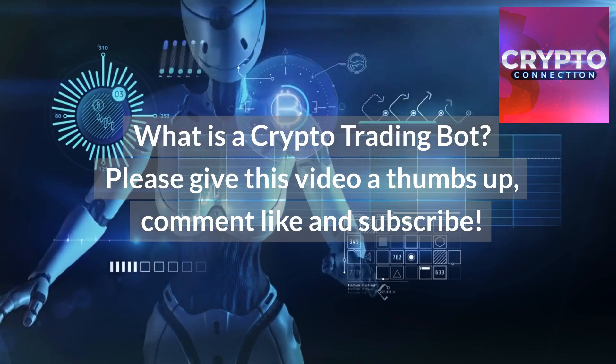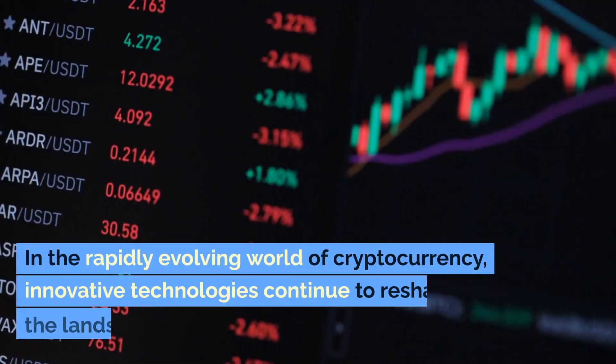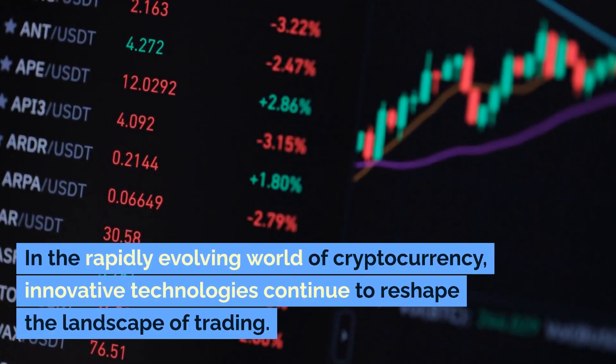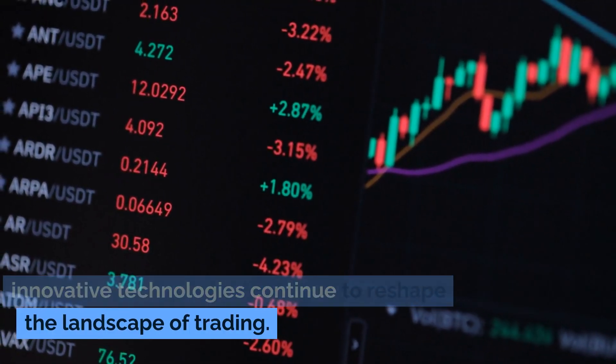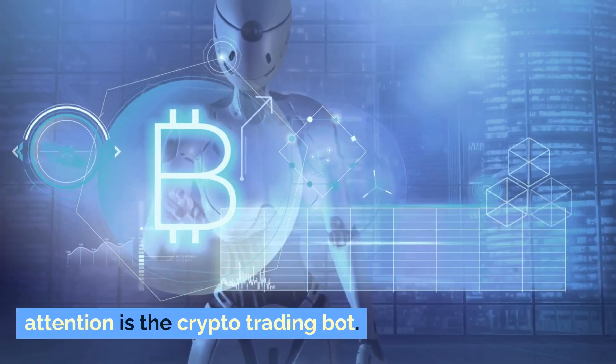What is a crypto trading bot? In the rapidly evolving world of cryptocurrency, innovative technologies continue to reshape the landscape of trading. One such innovation that has gained significant attention is the crypto trading bot.